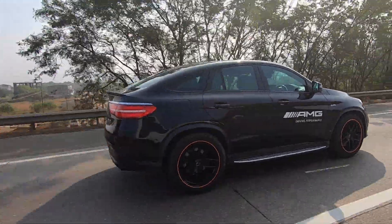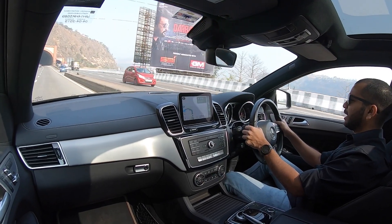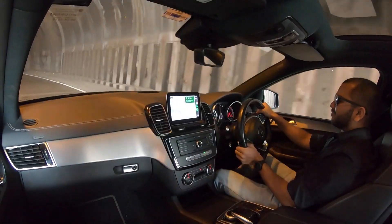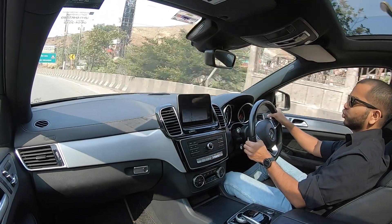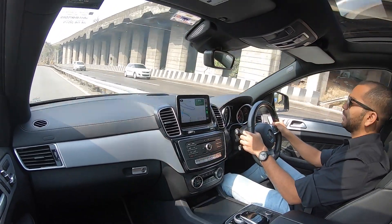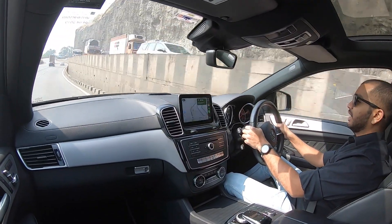Ab baat karte hain steering wheel ki — the feel and feedback. Well, it weighs up decently, lekin itna zyada direct aapko shayad feel nahi hoga. Obviously in Sport and Sport Plus mode it is a little better, but in Comfort mode it feels a little weak. Also gaadi ka weight itna zyada hai ki jab yeh gaadi zyada fast chalao, jab is gaadi ko corners mein tip in karo, you might feel some understeer because of the weight and steering which is not quite up to Mercedes standards compared to modern cars. You have to be careful when encountering fast corner situations.